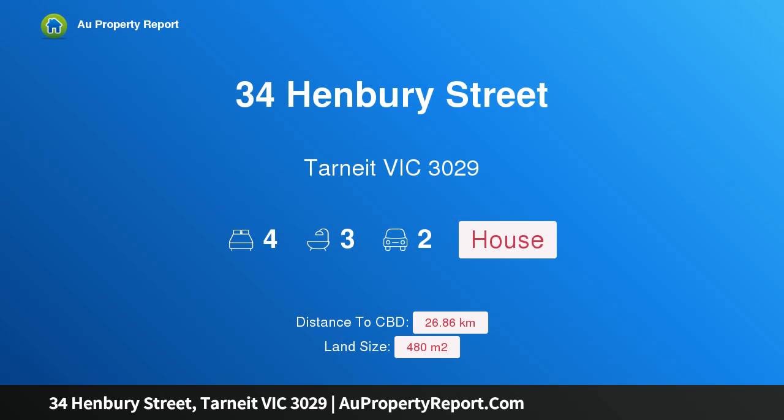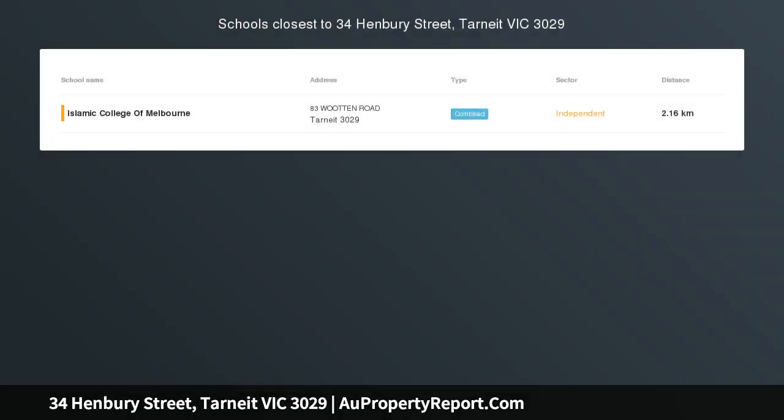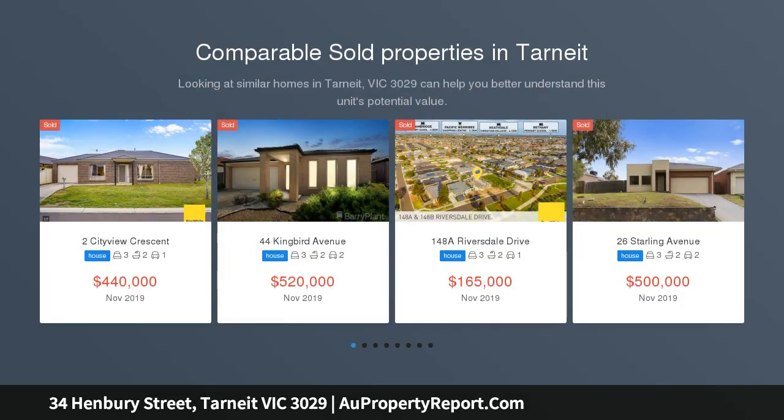I am glad to introduce property 34 Henbury Street, Tarneit Victoria 3029 — a beautiful home in Heartlands. Westo Real Estate presents this beautiful home located in the heart of Tarneit. This magnificent four-bedroom house features two master bedrooms with en suites.